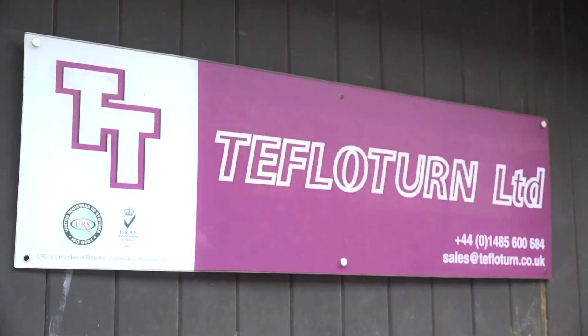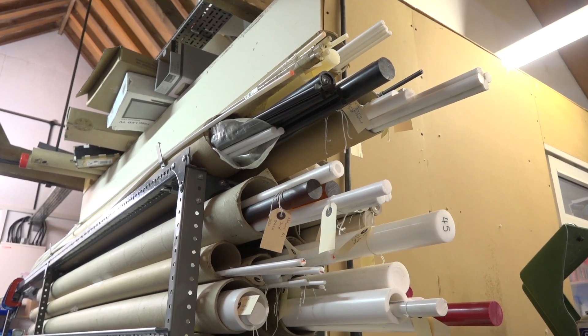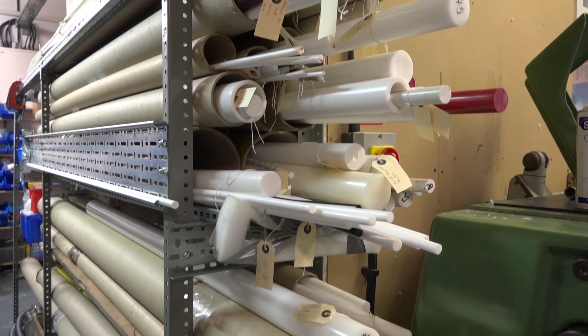A great pleasure to have you here. Tefloturn Limited has been running about 25 years, and we specifically machine plastics. We do not touch metals at all.